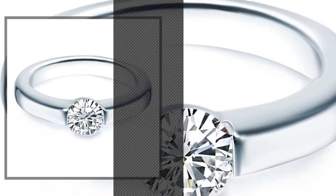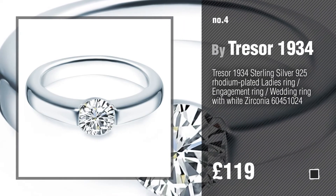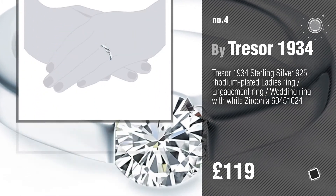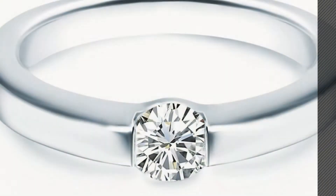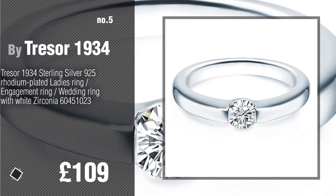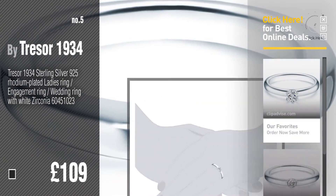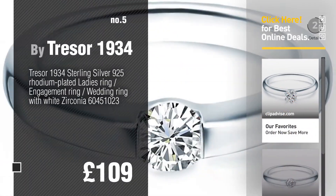Number 4. Number 5. Also by Tresor 1934. Find these Tresor 1934 rings at up to 70% off by clicking the circle in the corner.